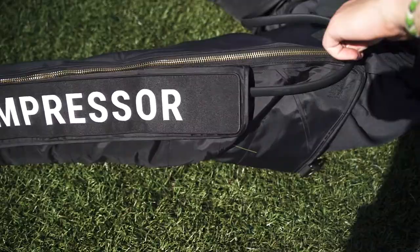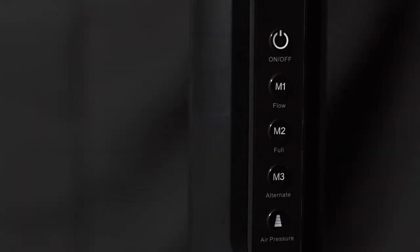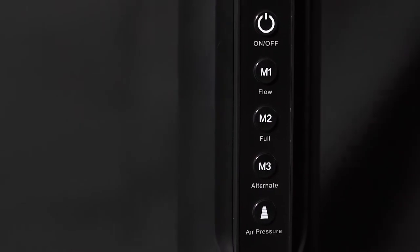We spent the last two years redesigning the console from the ground up, creating a totally unique architecture that removes dead volume and maximizes portability.